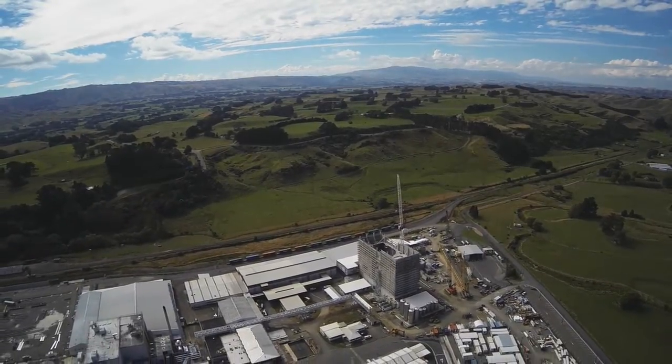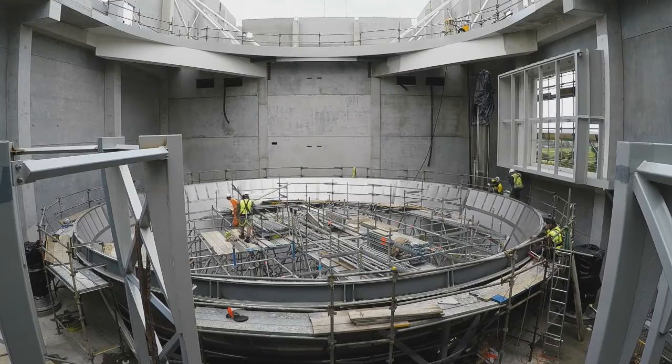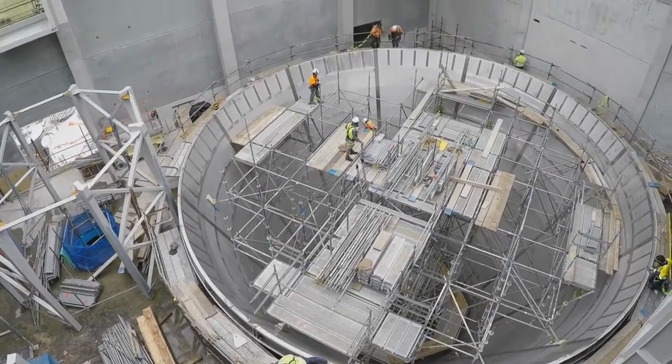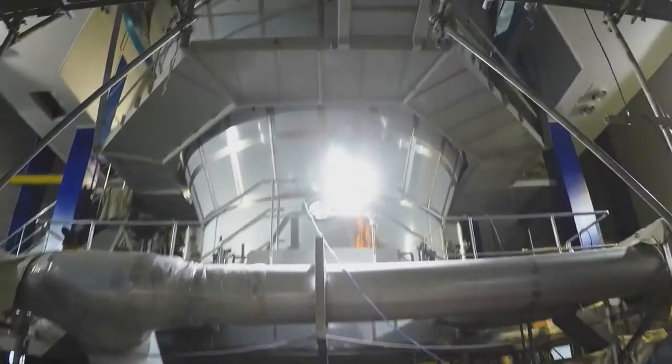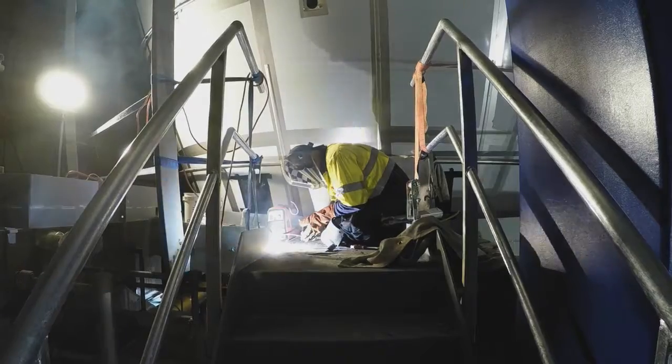This new dryer will become the third on-site and will allow us to process an additional 2.4 million litres of milk each day, to help Fonterra manage rising milk volumes and respond to a growing global demand for dairy.